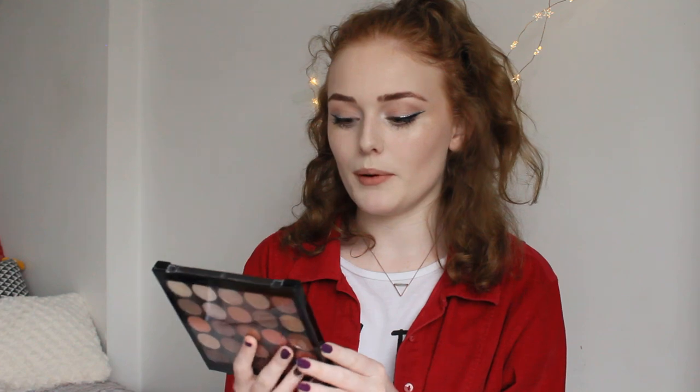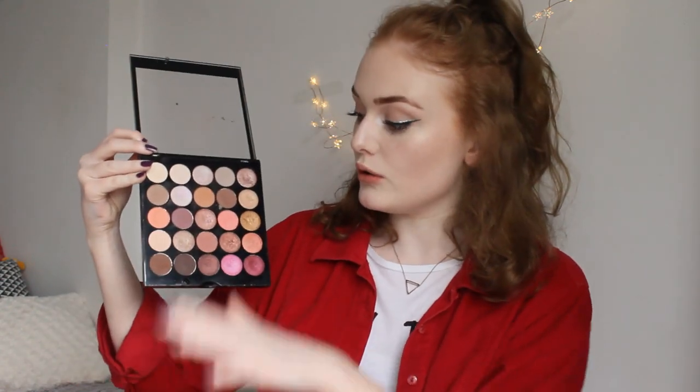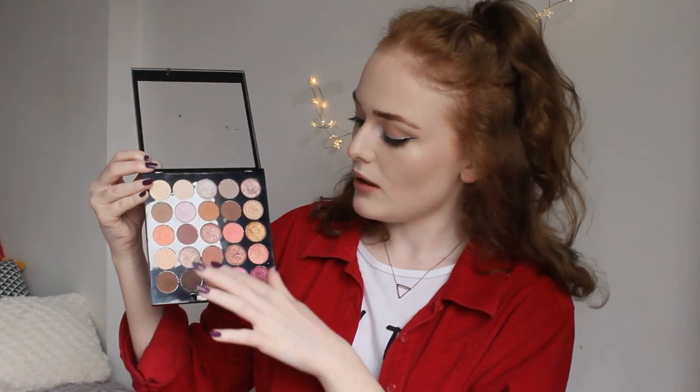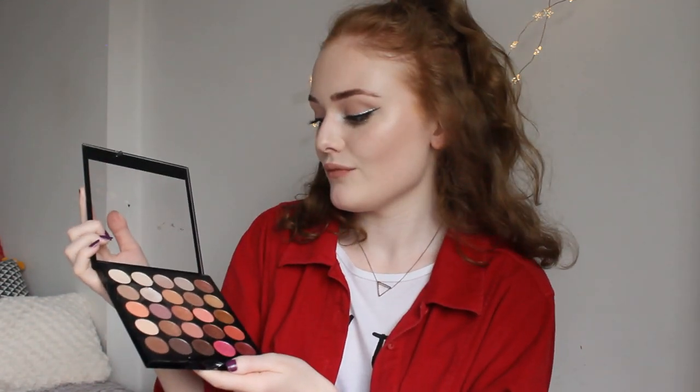Next is the MUA Makeup Academy palette called Burning Embers. It sadly doesn't have a mirror, but it has 25 colors in all — loads of different shades, loads of glitters, half are highly pigmented and they last all day, with the rest being orangey-brown and pinky tones. This palette is worth the buy. If you're more of a colorful person they do sell palettes with lime greens and bright purples, but I went for this one.